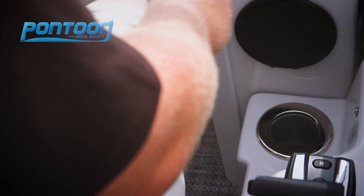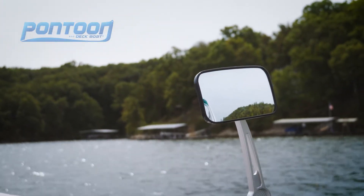Check out this PTM Edge mirror. Really easy way to keep an eye on your skiers and anyone else who might be behind you.